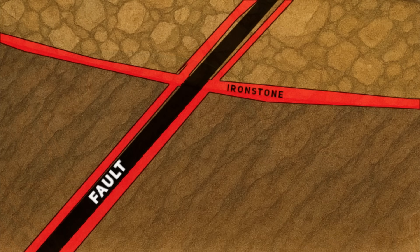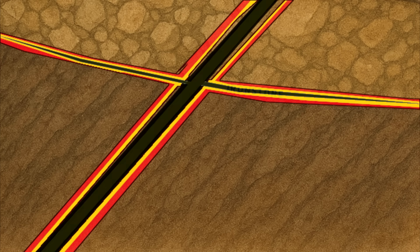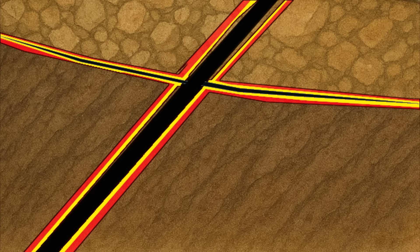The ironstones acted as giant redox buffers — think of them as chemical batteries. When a reducing, oxygen-poor, gold-bearing fluid met the oxidized, oxygen-rich hematite and magnetite, electrons were exchanged. This reaction changed the pH and oxidation state of the fluid, forcing dissolved gold, bismuth and copper to precipitate out of solution. This process is called a redox reaction — short for Reduction-Oxidation. In simpler terms, it's a chemical handshake: the fluid gives up electrons to the ironstone and, in doing so, loses its ability to hold on to dissolved metals. The metals then fall out, crystallizing as tiny flecks of gold, bismuthinite and chalcopyrite within the margins of the ironstone.